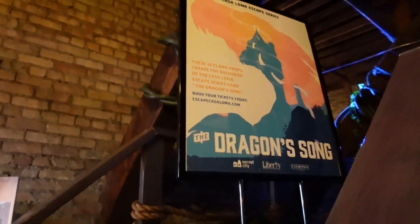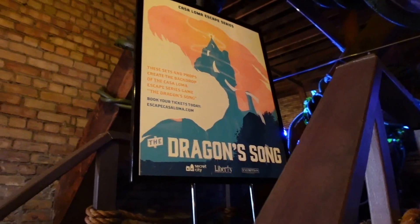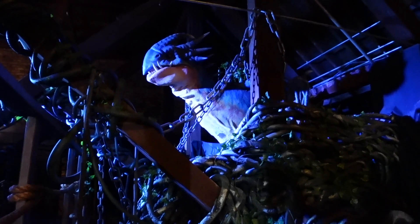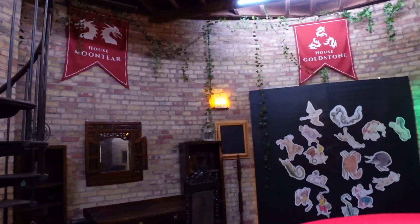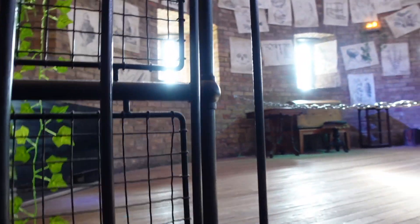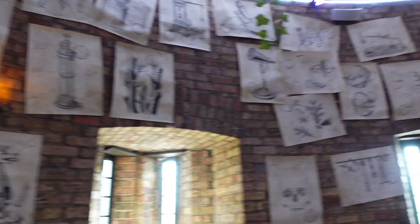These sets and props create the backdrop of Casa Loma's escape series game — the Dragon's Song. You can book your tickets on escapecasaloma.com. So you've got an escape game here at Casa Loma. You can see the dragon just over there at the back — that would be really cool. It's very rare that we get to see escape rooms and actually film in one, but my goodness these look so cool.